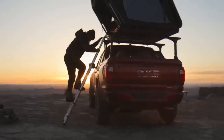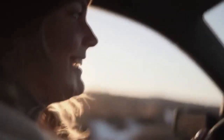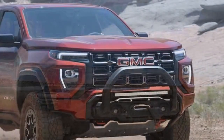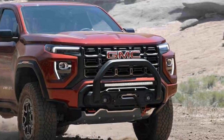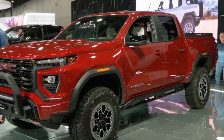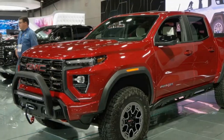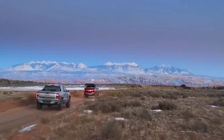Performance. Under the hood, the 2023 Canyon AT4X packs a punch with a 3.6-liter V6 engine that delivers 308 horsepower and 275 lb-ft of torque. An optional 2.8-liter turbocharged diesel engine is available for those who prefer the added torque of a diesel powertrain. The standard powertrain is mated to an 8-speed automatic transmission, providing smooth and responsive gear shifts.